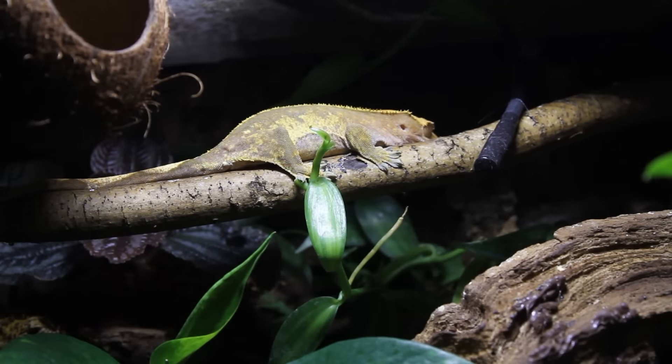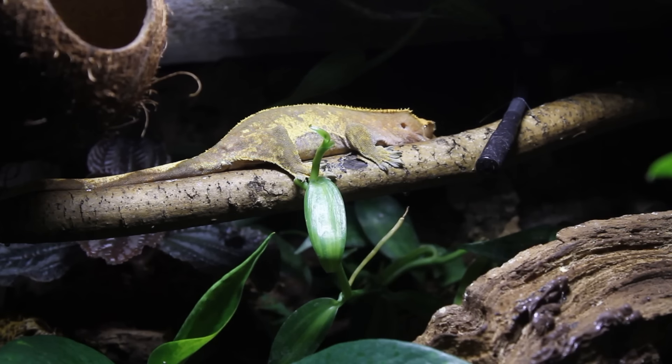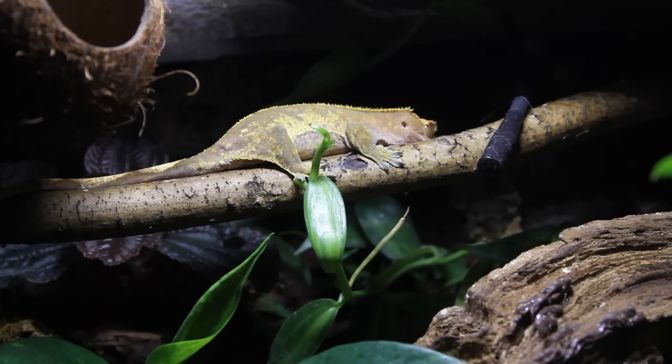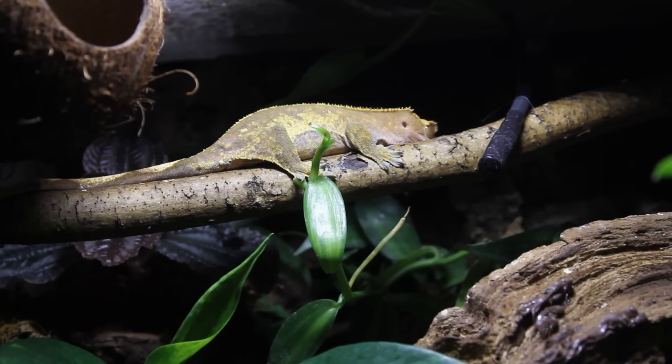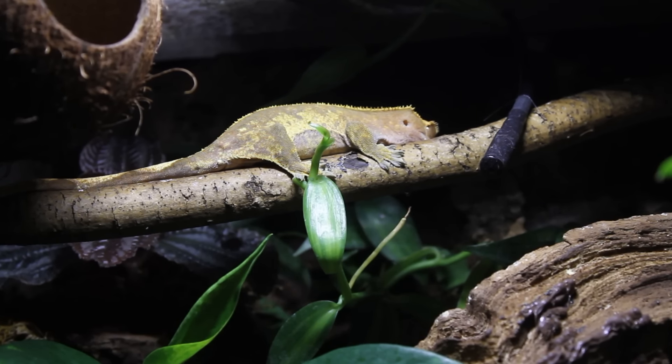So obviously here we have Isla, and thank you to all of you who are always asking how Isla's doing and whether she's finally laid the eggs. Unfortunately she hasn't, and we have passed the five month mark since I noticed she had eggs. At the time the eggs were pretty much the same size as they are now and they were hard, so they had their shells. I'm pretty confident she has been carrying these for at least six months, which is a really ridiculously long time.